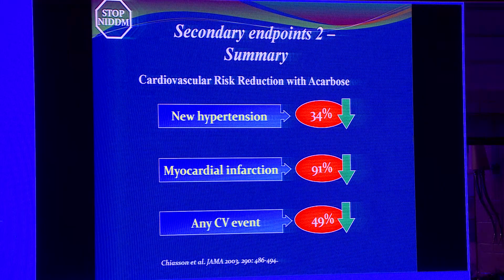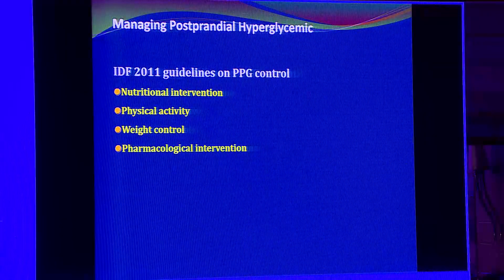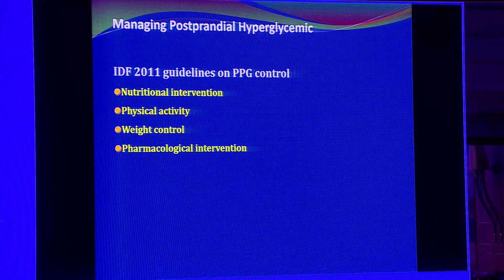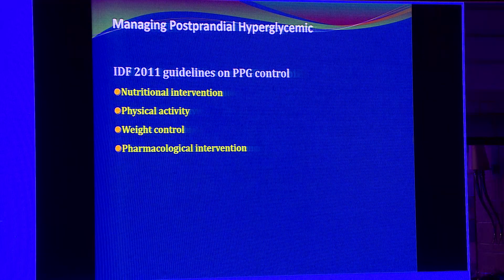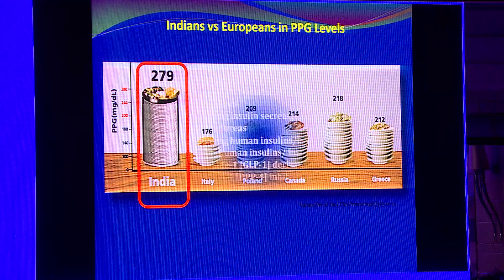This clearly shows that a drug which reduces post-prandial hyperglycemia has multiple cardiovascular benefits. The IDF published specific guidelines in 2011 to manage post-prandial hyperglycemia, emphasizing lifestyle modification and weight control before pharmacological agents. In the Indian context, the Indian meal has almost 80 percent carbohydrates, so post-prandial spikes are higher, making it very imperative that we in India control post-prandial hyperglycemia to prevent many complications of diabetes.